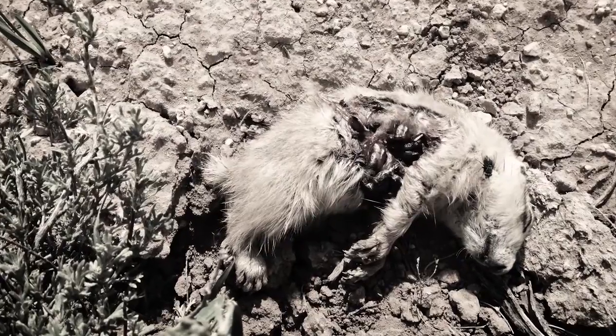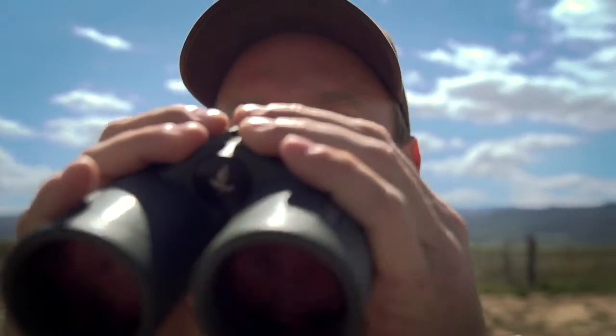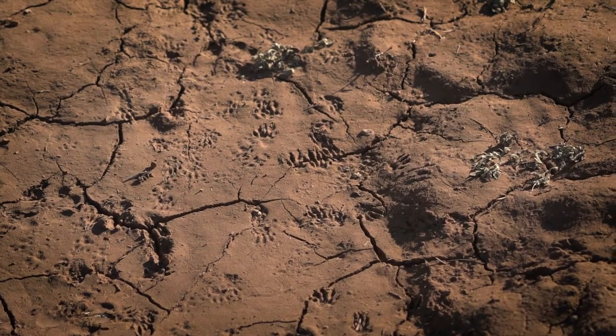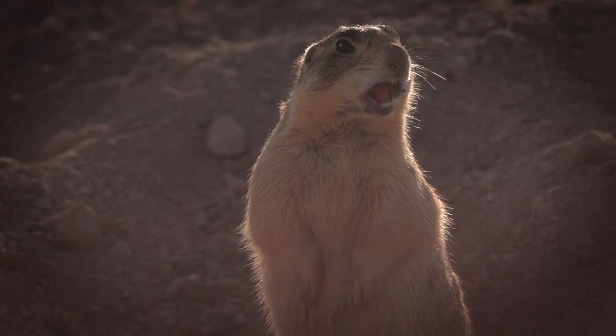All this shooting and poisoning did the job. By the 1960s, U.S. scientists realized that without protection, the Utah prairie dog would go extinct. It is one of the first species to be put on the endangered species list when the Endangered Species Act was created. Currently, it is listed as threatened.